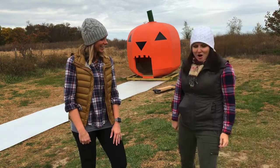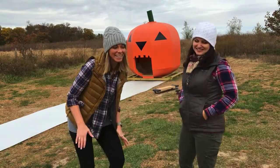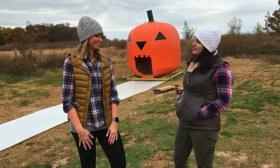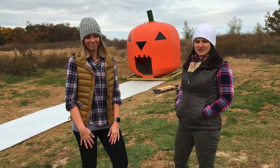Hey there! Oh my gourd! It's fall! I love your pun-kins! Hey, do you know how to fix a gourd? How? With a pumpkin patch.